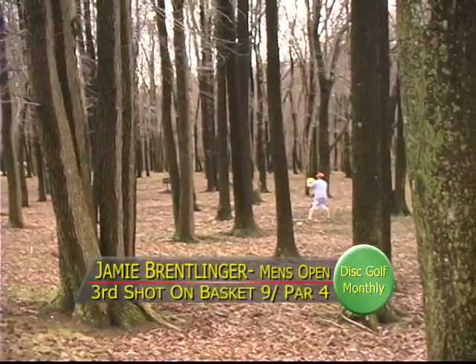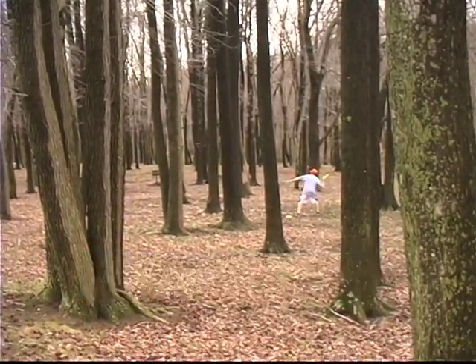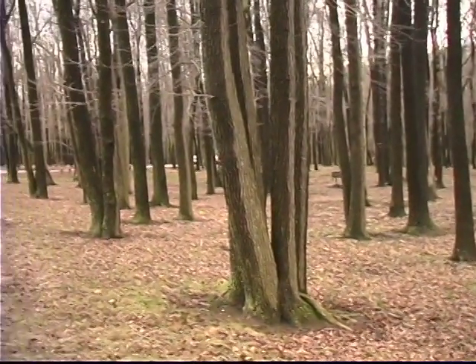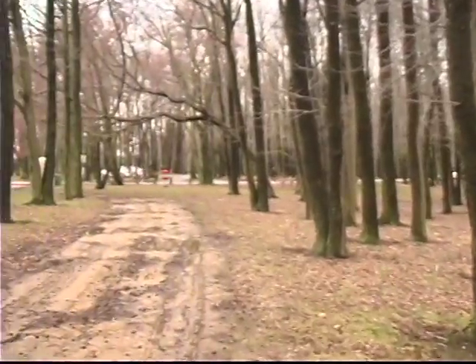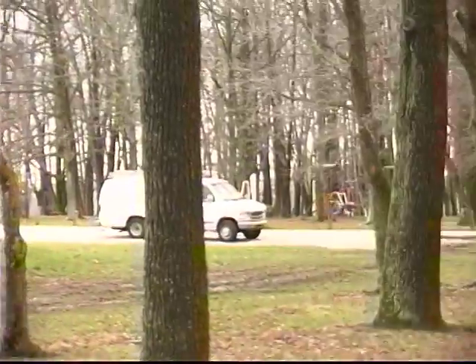We got Jamie off here to the right of this fairway, looking to get up there as close as he can. Another tree, another early tree — tried a little righty forearm shot. Boy, he's got to buckle down, let's see.